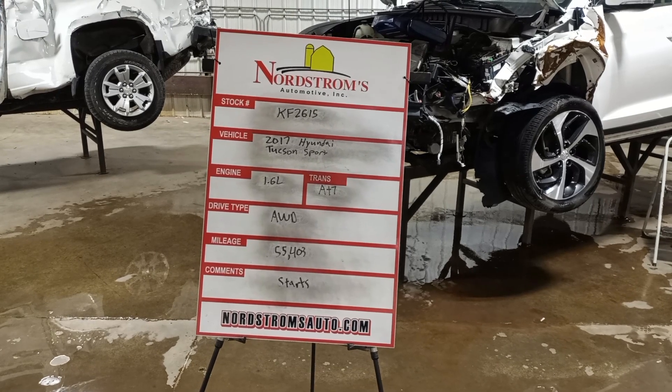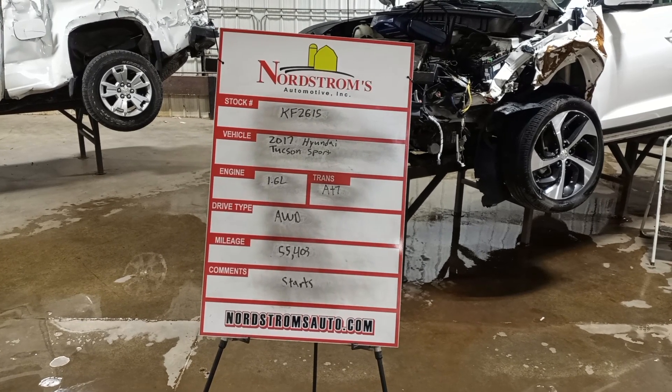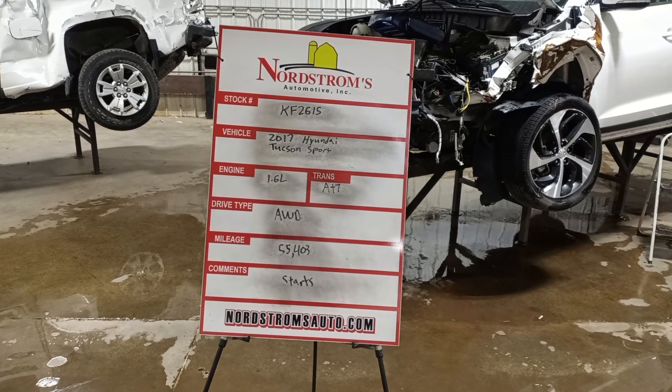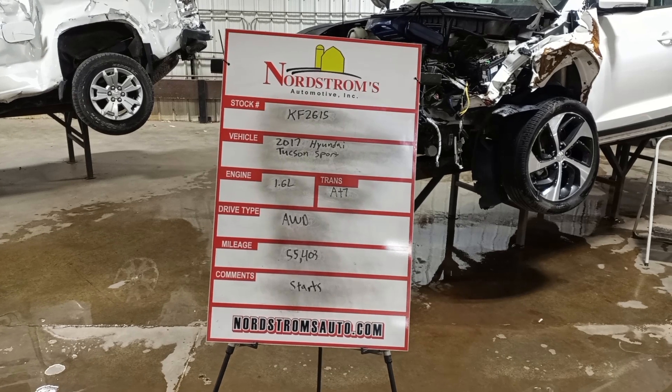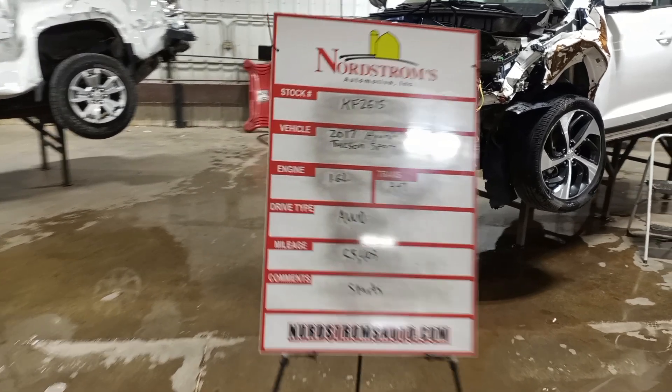Stock number KF2615, 2017 Hyundai Tucson Sport. 1.6 liter turbo gas engine, automatic 7-speed transmission. It's all-wheel drive at 55,403 miles.